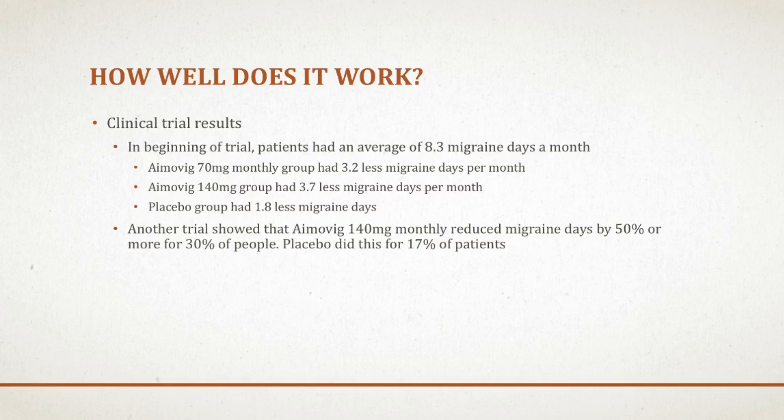They had another trial looking at what percentage of patients had a decrease of 50% or more of their migraines per month. The dose in this trial was 140 milligrams a month versus placebo. They found that 30% of patients had 50% less migraines a month after 12 weeks, compared to 17% of patients receiving placebo. I wouldn't necessarily say this is a cure-all, but there were some ultra responders in the trials — some even became migraine-free after getting this medication.